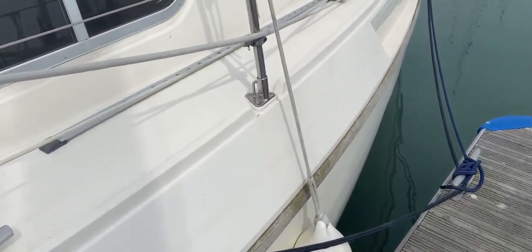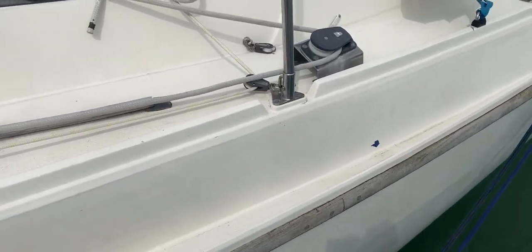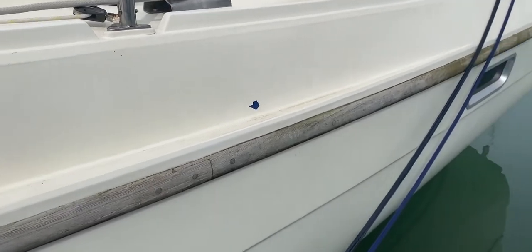Hello everybody, this is Tim from Boatshed Drop Brokers and we're here for a quick look around the hull in close-up of this really nice looking Southerly 115 from 1990. As you can see, we're on the port side.